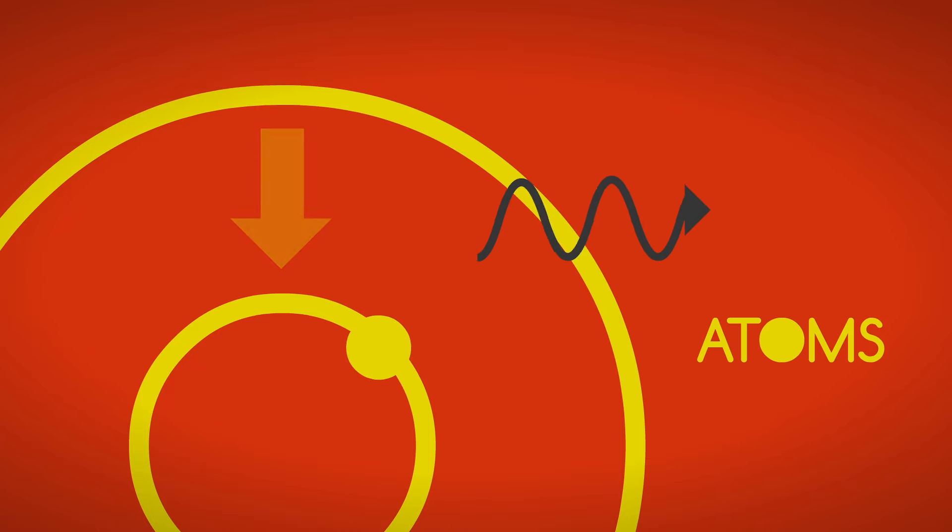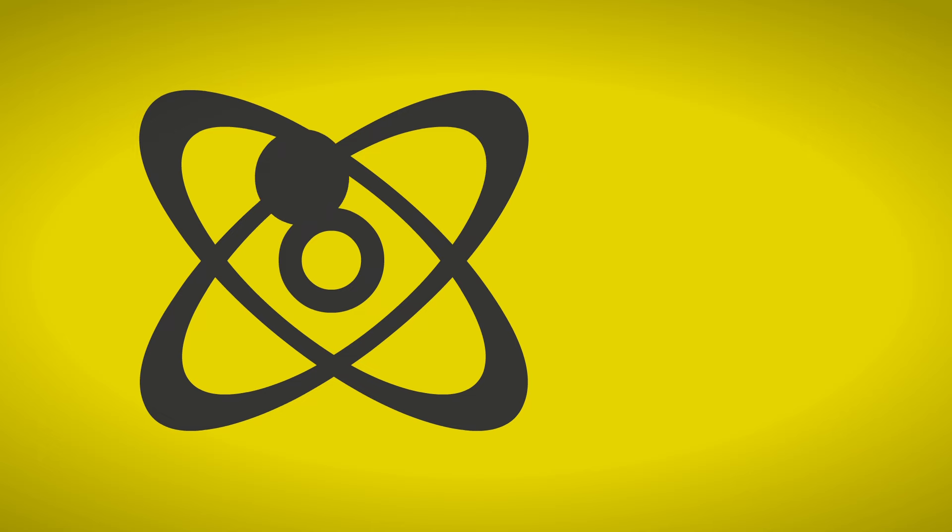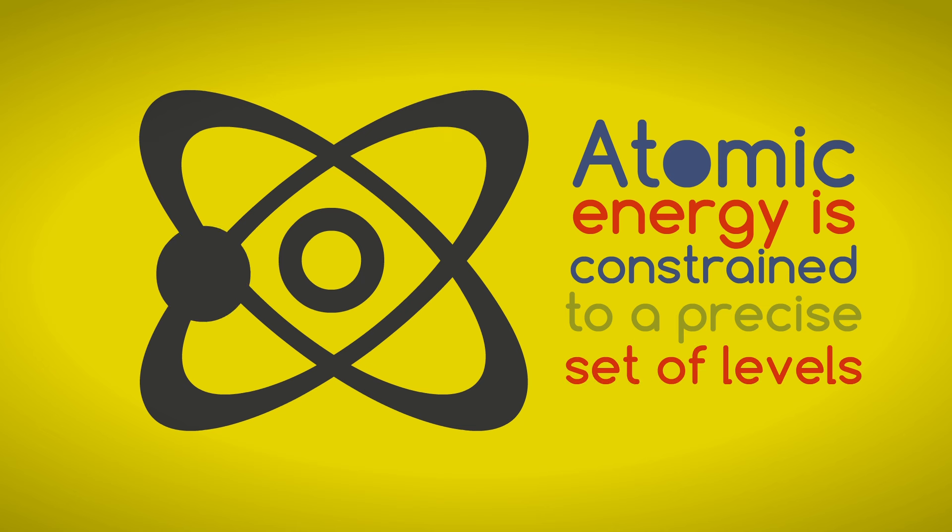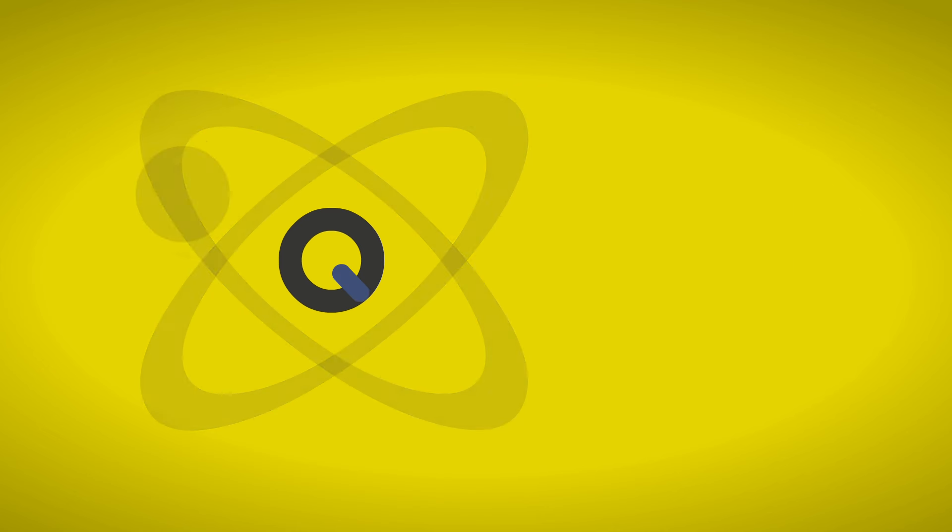This is where quantum physics comes into play. Quantum mechanics says that atoms carry energy, but they can't take on just any arbitrary amount. Instead, atomic energy is constrained to a precise set of levels. We call these quanta.